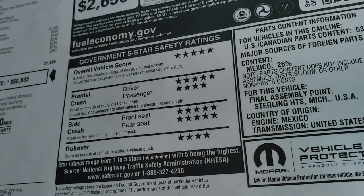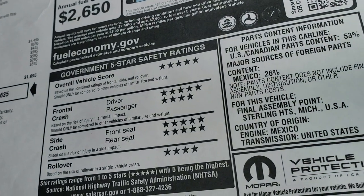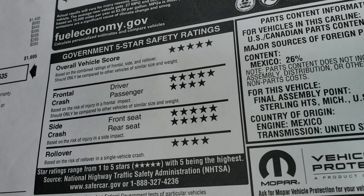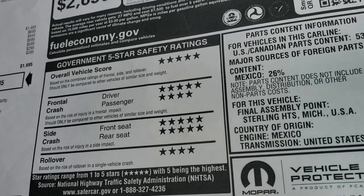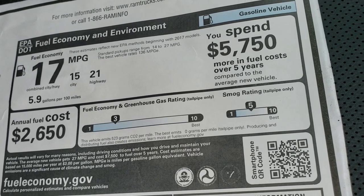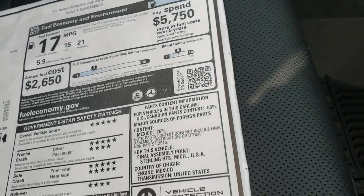To see this window sticker and all the rebates and incentives, in the upper right hand part of your screen is another link to our website — click that and it'll take you right to our VDP. It's a very safe vehicle, five and four stars all the way up and down the board, and you get 21 highway and 15 city miles per gallon.